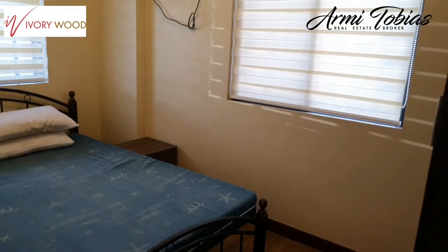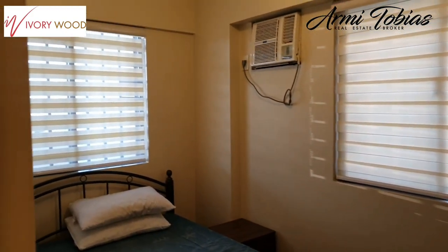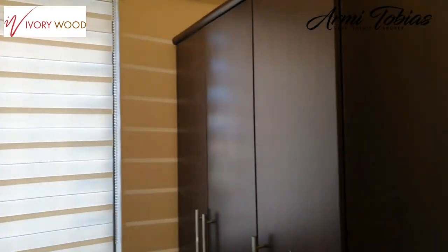This is the second bedroom, and it also has a cabinet.